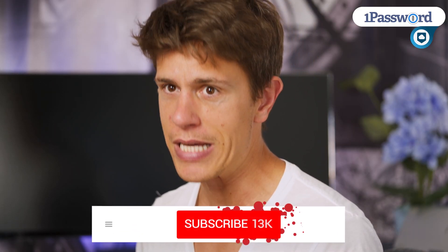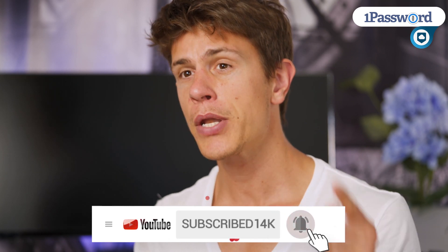Make sure to leave a comment with your thoughts on 1Password and hit the thumbs up button if you liked this video. We'll see you next time here on CloudWatch.